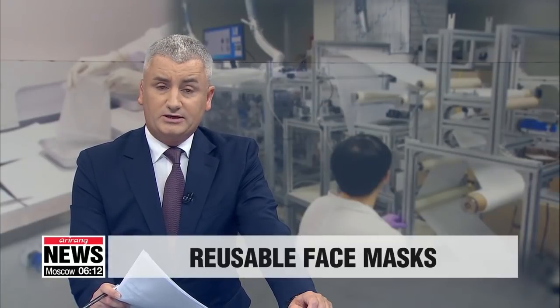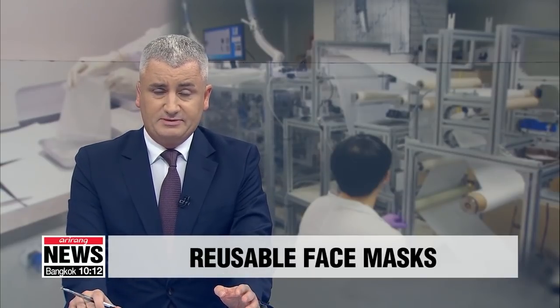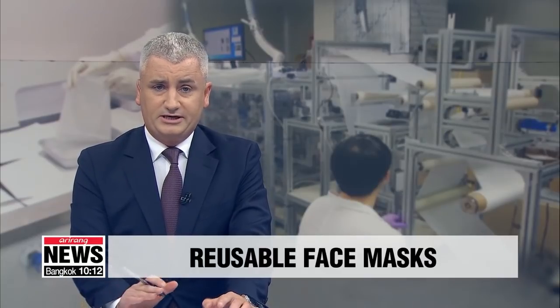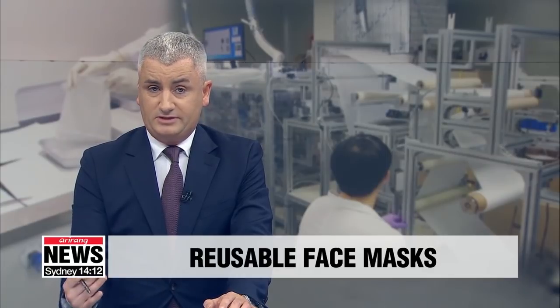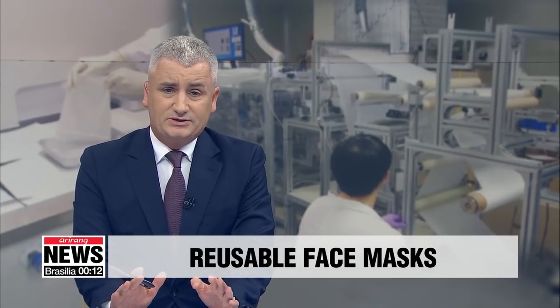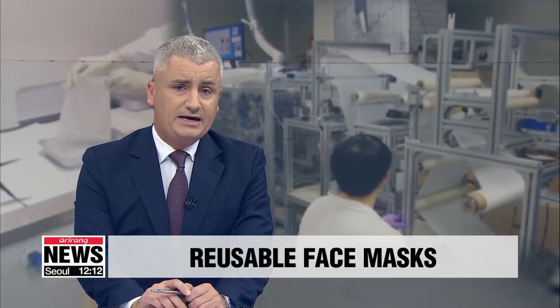If you're watching in South Korea, you will know very well the demand is through the roof for protective face masks, as fears linger over how the coronavirus outbreak might unfold in the coming days, weeks, and months. Shelves have been stripped bare and limits have been set on how many masks people are allowed to buy.